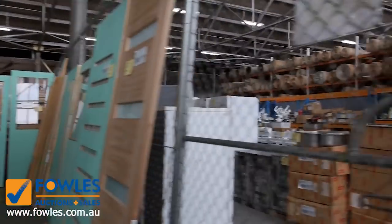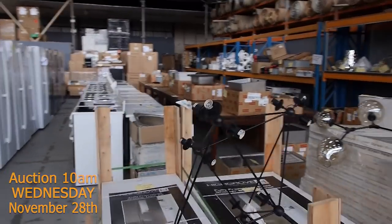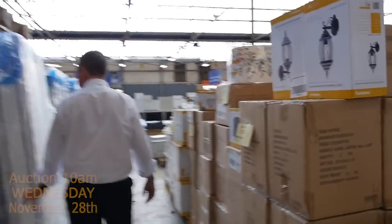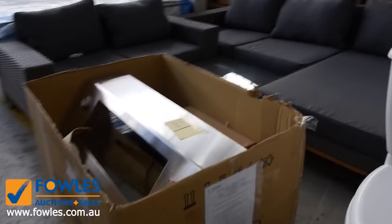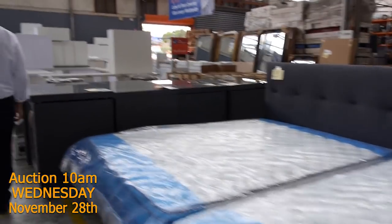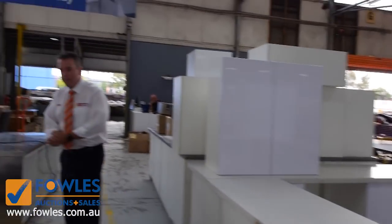And then into the home renovation auction, also kicking off at 10 o'clock tomorrow. All the appliances — fridges, ovens, cooktops, dishwashers, washing machines, and kitchen sinks. All this beautiful lighting, lots of smalls like door handles, bathroom equipment, mattresses in all different sizes, vanities, mount door furniture, beds, and right up the front we've got all these big full kitchens with granite bench tops in different sizes and really good quality.